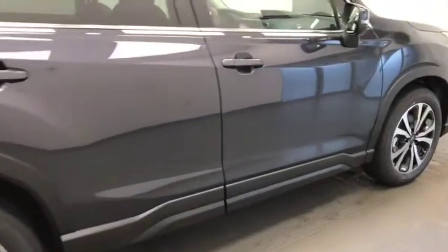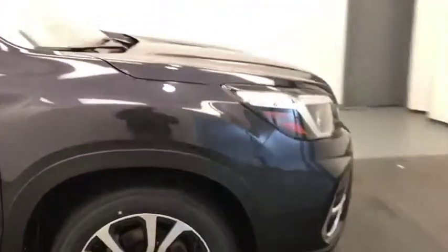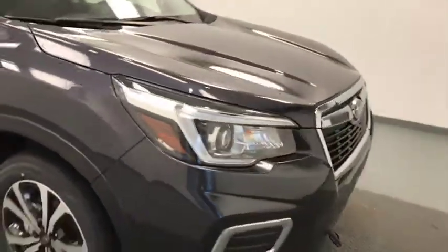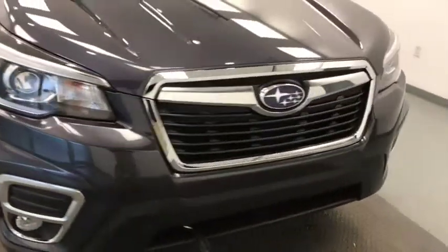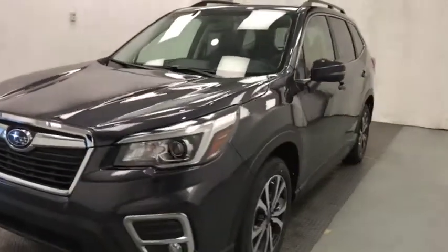And there you have it folks, stock number 203685. You've just checked out this 2019 Subaru Forester, and our color is dark gray metallic.